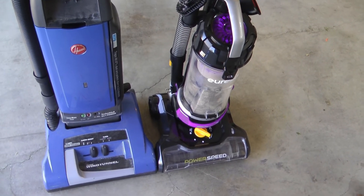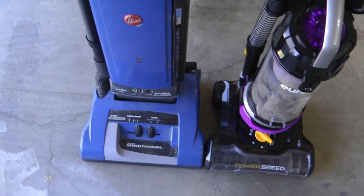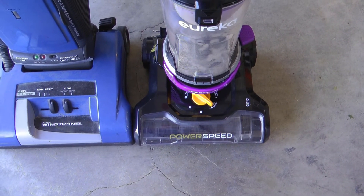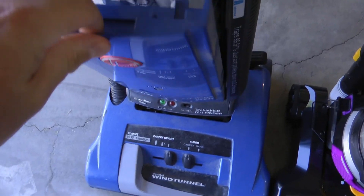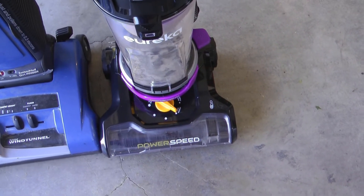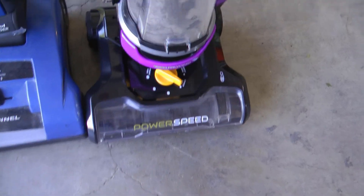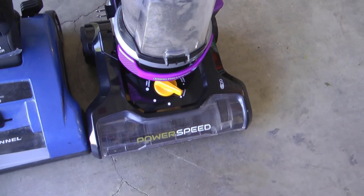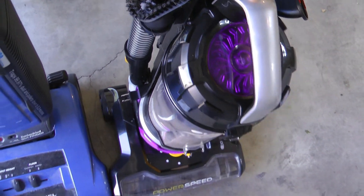Just in that small test I did, I would say the cleaning power is comparable. The huge advantage of bagless is we've all vacuumed up something and weren't sure if it was important — with a bag you're stuck cutting it open and digging through, whereas with this you can stop immediately, dump out the canister, and find it. You can wash out the canister and the filter periodically — even every time.